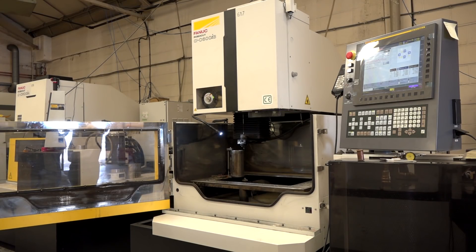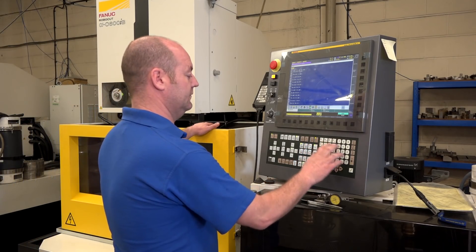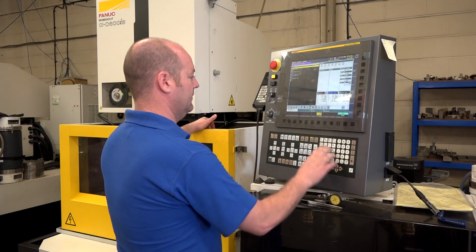Now, part of our trip today is to talk about these RoboCut machines here that you've got from FANUC. And interestingly, there's an oil and gas part on here which we're going to talk about that you're cutting. But this is a brand new machine, isn't it? It's been here just under a year.